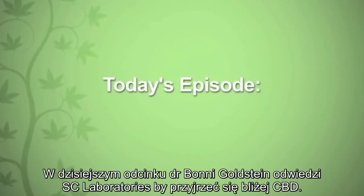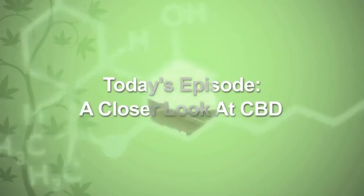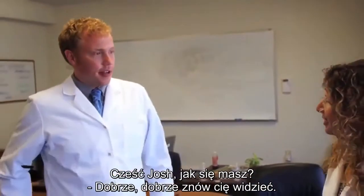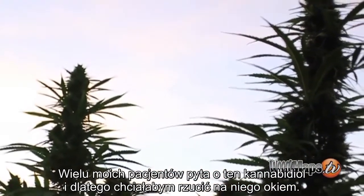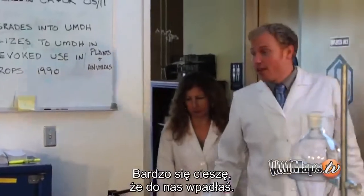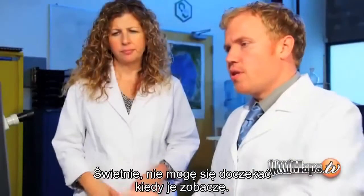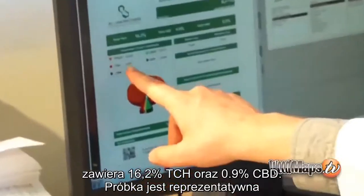In today's episode, Dr. Bonnie Goldstein visits SC Laboratories to take a closer look at CBD. She arrives and greets Josh, excited to discuss cannabidiol, which many of her patients have been asking about. Josh says they've been seeing a lot of high-CBD strains coming through the lab and offers to show her some results. Here's an example of the majority of plants we see: 16.2% total THC and 0.9% total CBD — representative of a good 99% of plants coming through the doors, with maybe 0.5% to 1.5% CBD.